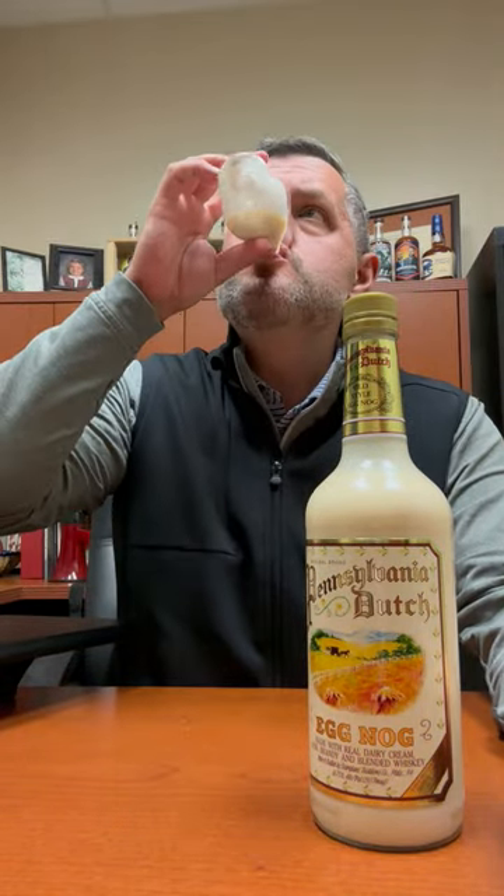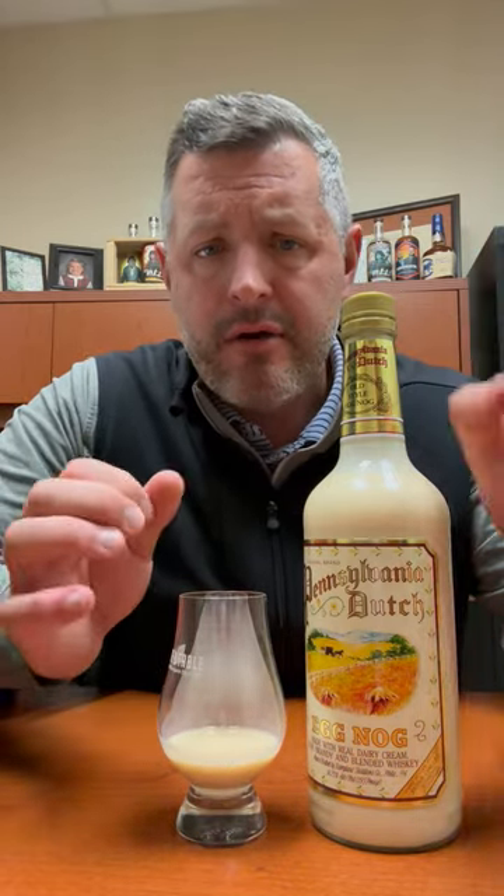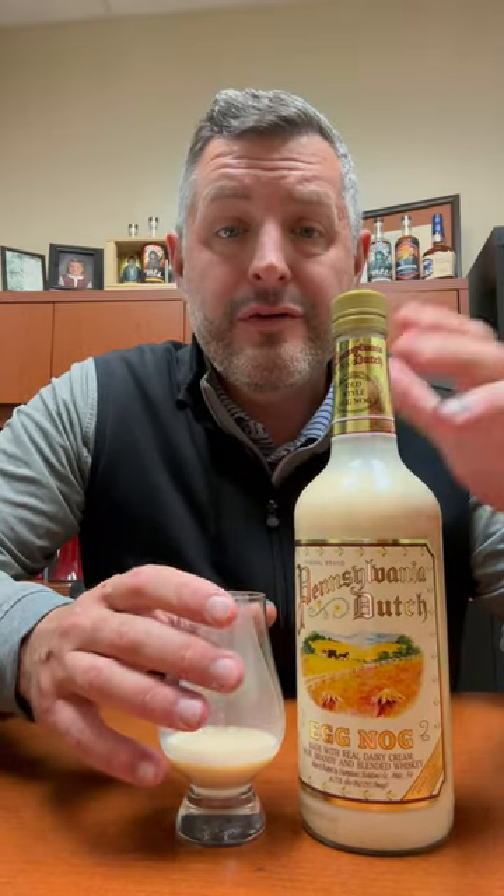This one has a great creamy mouthfeel, tastes fresh, and has the perfect amount of that little nutmeg bite that just lets you know it's eggnog and makes you want another sip. Cheers.